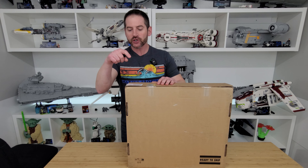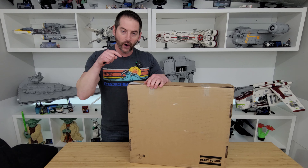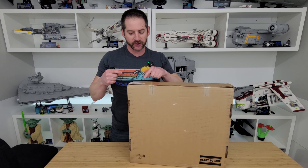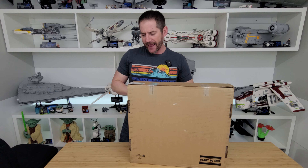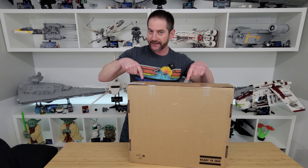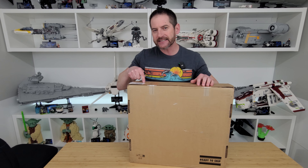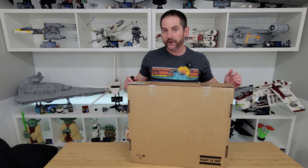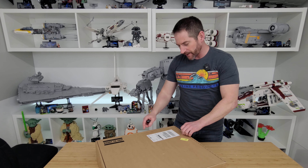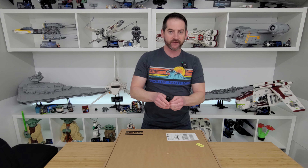I was looking at the label on the side and I think I have an idea of what theme might be represented in here, because it's got set number 76271 and quantity one — so only one set in here. I can see the letters DC right here, so I'm wondering if this is some sort of Batman set. This is coming all the way from Bill in Denmark.